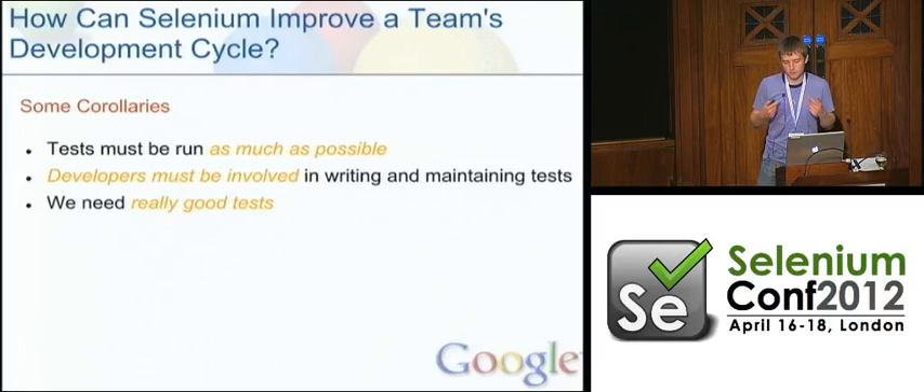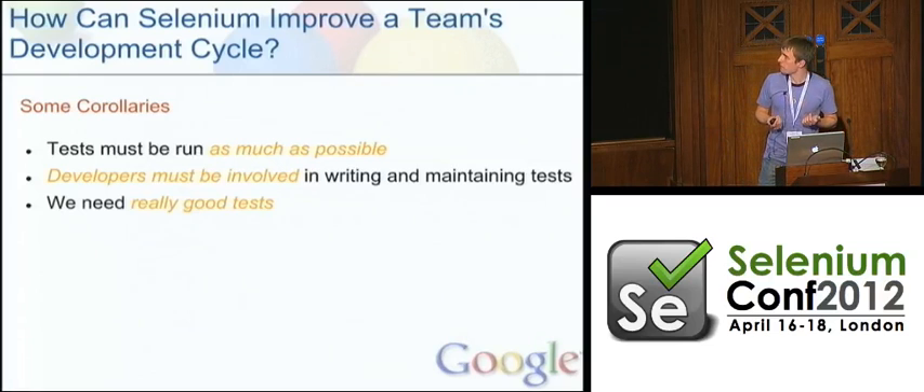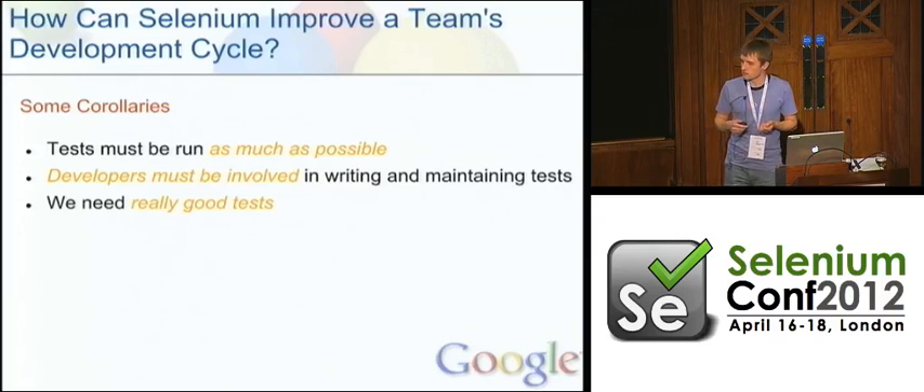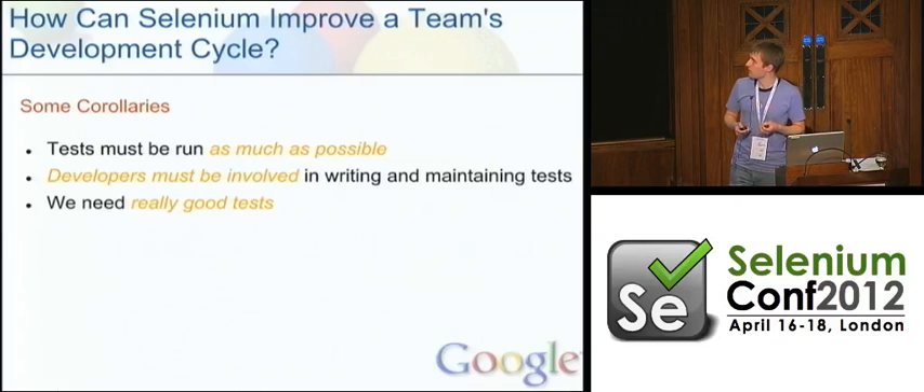I've yet to find a point where you could say the problem is that we're just running these tests too often. The more we run these things, the more likely we are to detect flakiness — both in the test and in the server under test — and that allows us to go ahead and fix them. We're fortunate enough to have the ability to run these things a hundred or even a thousand times in parallel if we need to. You can catch some really interesting bugs that way, both in the test code, in the server code, and even in WebDriver itself.